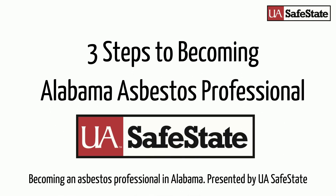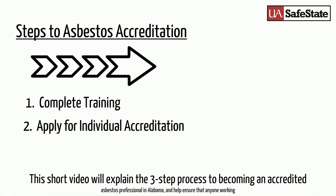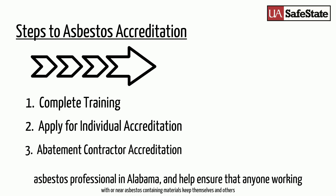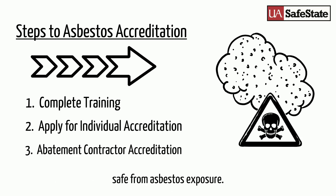Becoming an Asbestos Professional in Alabama, presented by UASafeState. This short video will explain the three-step process to becoming an accredited asbestos professional in Alabama and help ensure that anyone working with or near asbestos-containing materials keeps themselves and others safe from asbestos exposure.